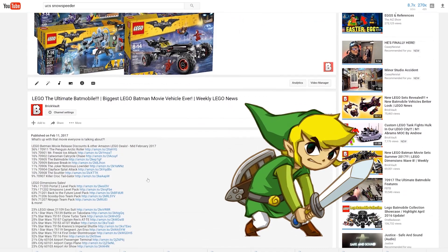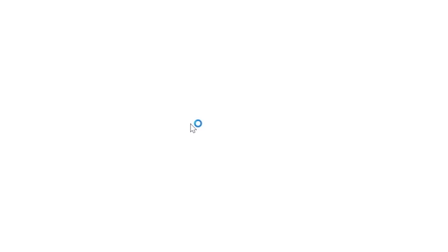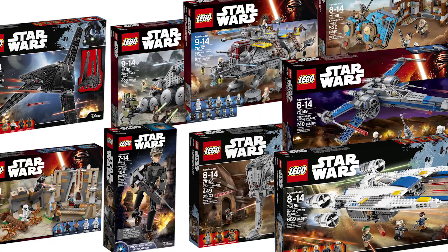As always, all the links to the Amazon deals can be found in the video description below, so be sure to check them out because there can be some cool deals going on. This week brings a lot of Star Wars sets on sale because of the May the 4th promotion, so that is a good moment to pick up any of those new Star Wars sets.